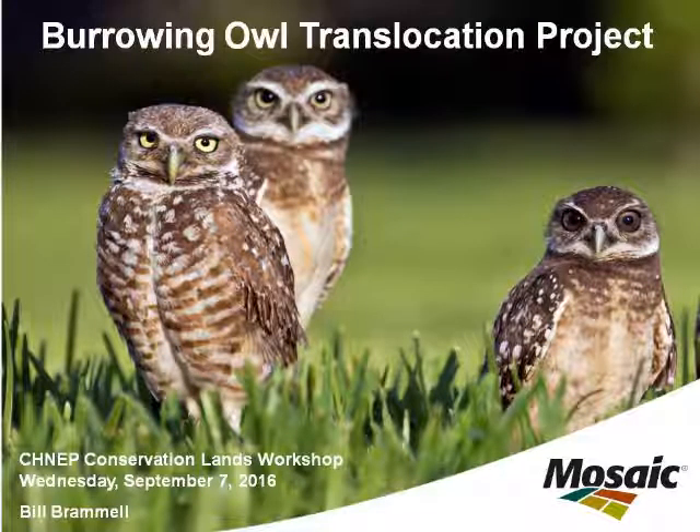We also monitor the owls post-release, and this can take up to 30 to 35 days. We try to monitor through the nesting season. What we're trying to do there is figure out dispersal patterns, retention rates, and successive fledgings.